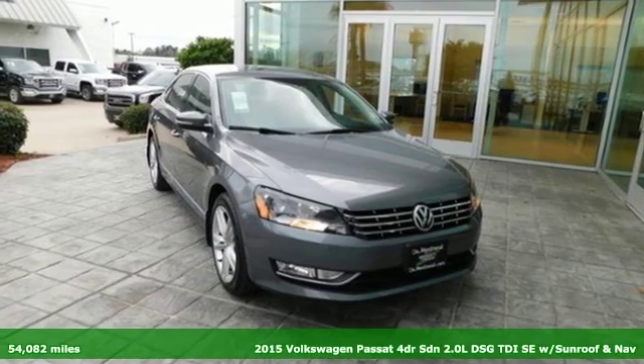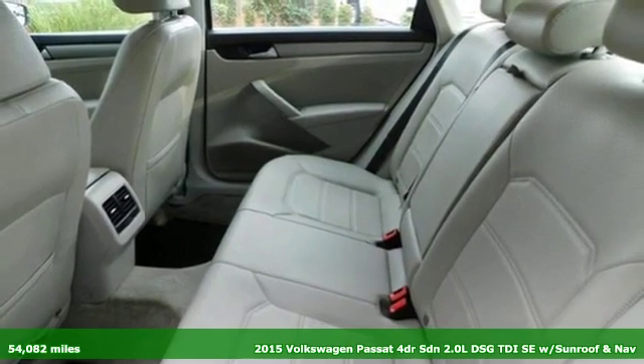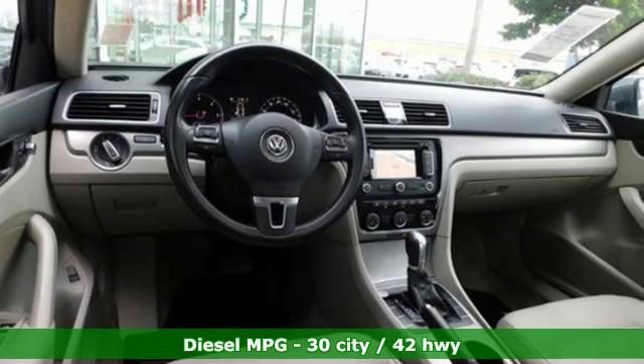Here's a 2015 Volkswagen Passat — living mid-size to the fullest and family life to the max. A great vehicle is comprised of great features like these.